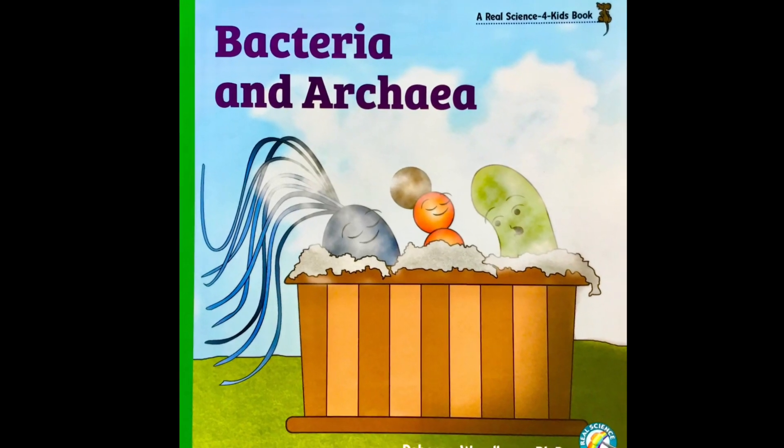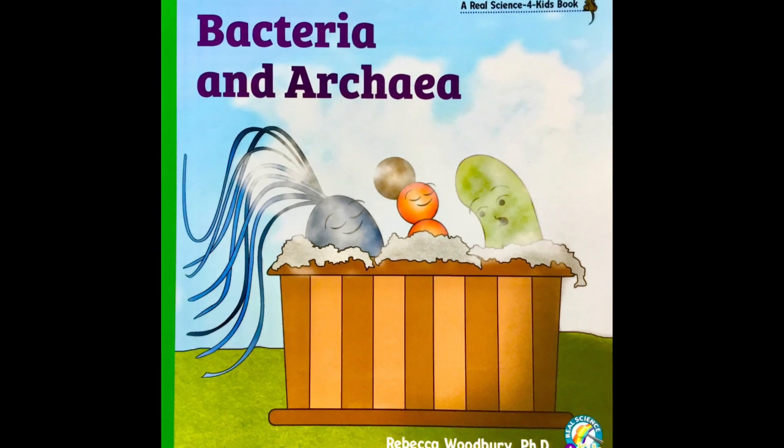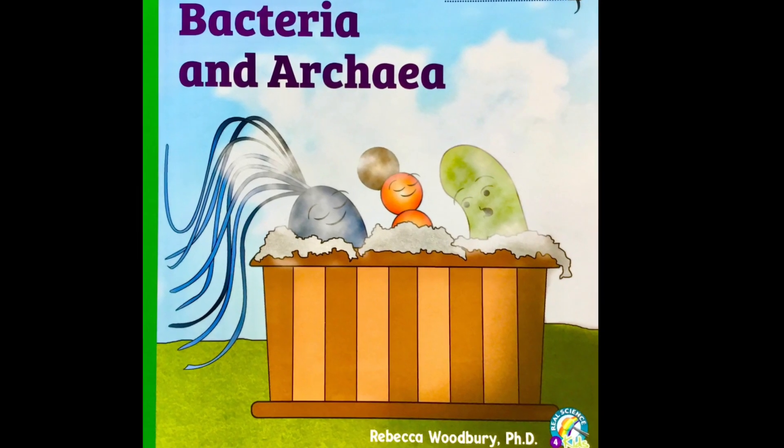Hi kids! Today we're going to learn about bacteria and archaea by reading a Real Science for Kids book by Rebecca Woodbury, PhD.